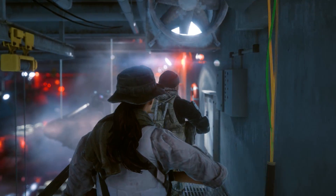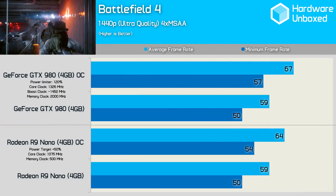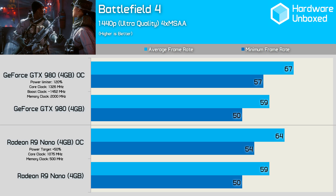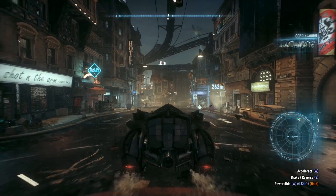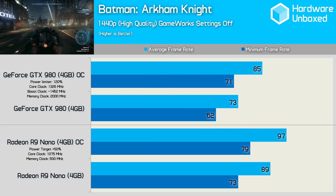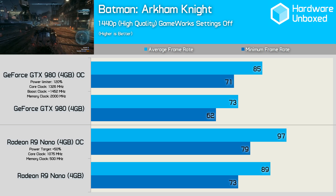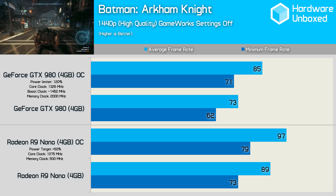First up, we have Battlefield 4, and here both graphics cards delivered the same 59 FPS average at stock reference clock speeds. Once overclocked to their maximum stable values, the GTX 980 pulled ahead to enjoy a 5% performance advantage. The GTX 980 gets stomped in Batman Arkham Knight, as the Nano is a little over 20% faster at stock clock speeds. Overclocking does help Nvidia reduce the deficit, but even so, the Nano is still a comfortable 14% faster.